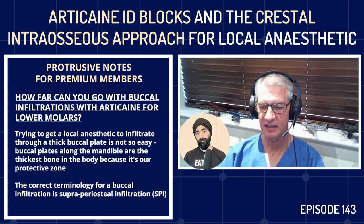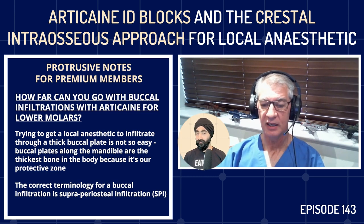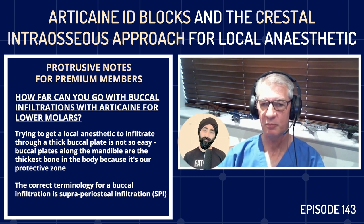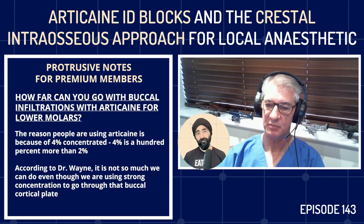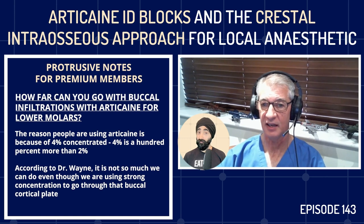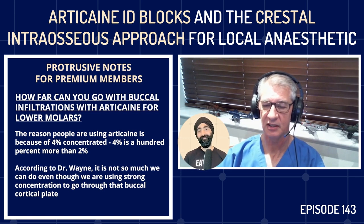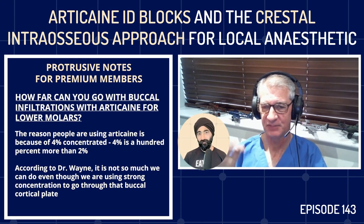A buccal infiltration — the correct terminology is a supraperiosteal infiltration, or SPI — deposits the drug in the buccal sulcus, and you're hoping it goes through the bone. The reason people use articaine for that purpose is it's 4% concentrated — double the dose of 2% lidocaine, which is 100% more, not 2% more. We use articaine because of that strong concentration, but getting it through the buccal cortical plate is not straightforward.